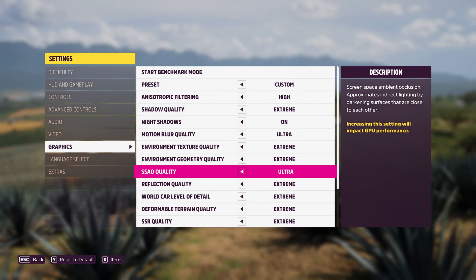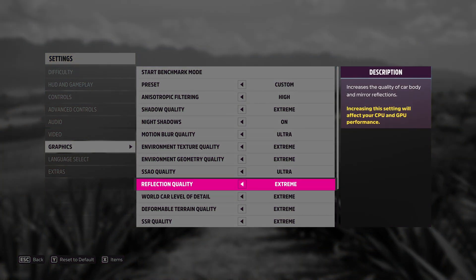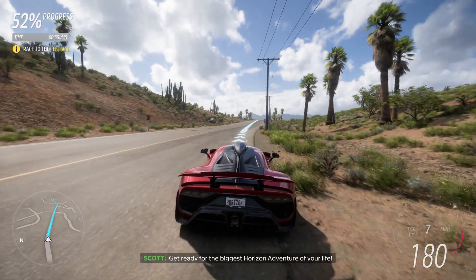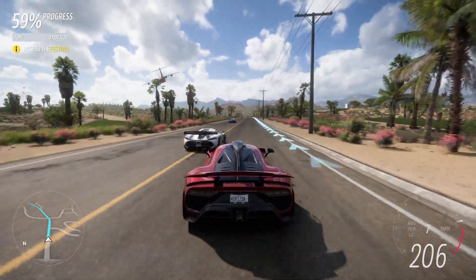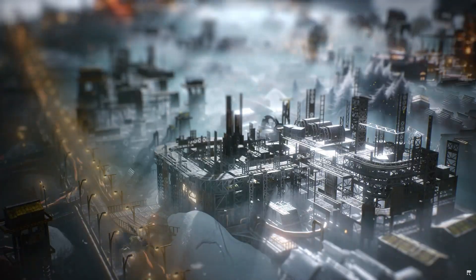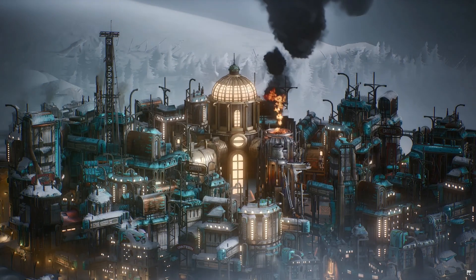Let's talk about game settings that put the squeeze on your CPU. Draw distance is probably the biggest one — the further out your CPU has to calculate what's happening in the game world, the harder it works. AI complexity, physics simulations, and the number of NPCs or objects in a scene can also hit your CPU hard. Some games have settings specifically labeled as CPU-intensive, which are the ones to watch if you're trying to lighten the load on your processor. Strategy games, MMOs, and open-world titles tend to be the most CPU-bound genres.